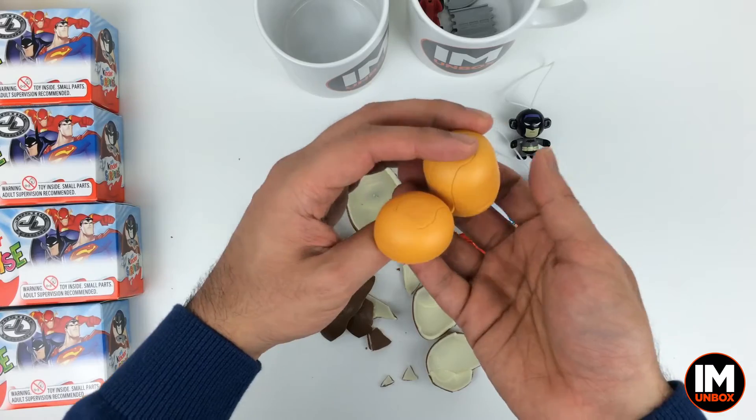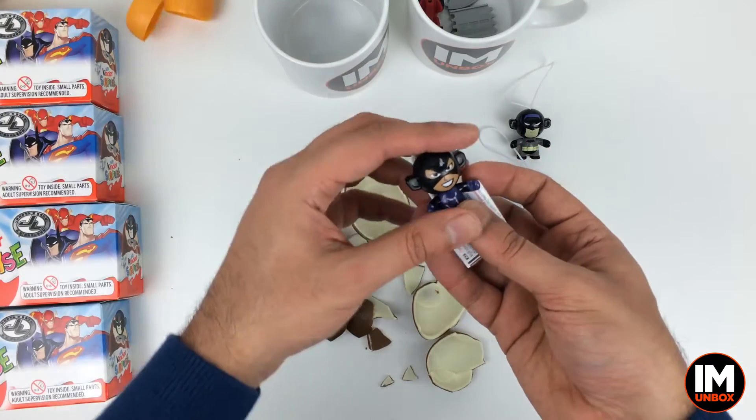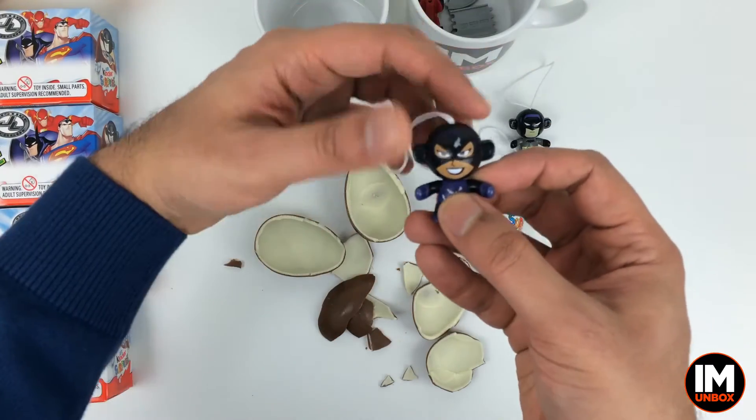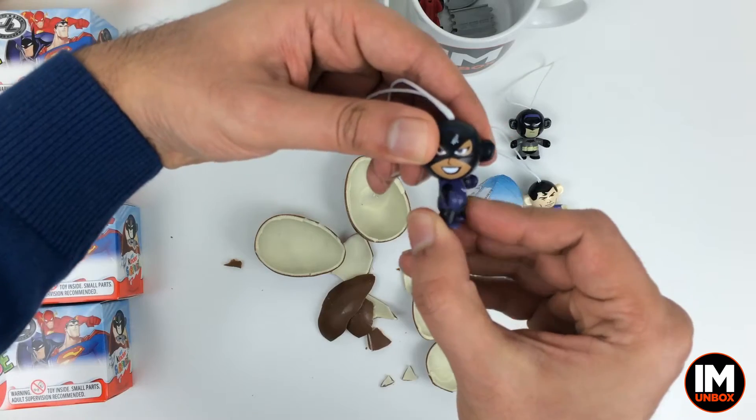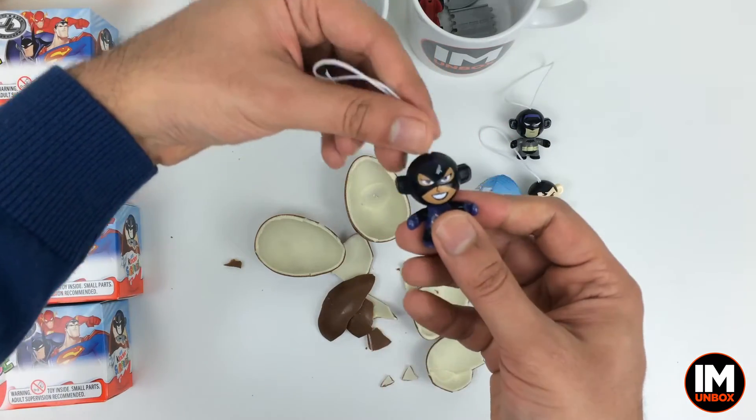It is a superhero, but it's not the Flash — it's Catwoman. Not going to be too disappointed, but hey, at least we didn't get a double. Let's just check out Catwoman. Give her a little spinny head — clicky clicky, all the way. Very nice.